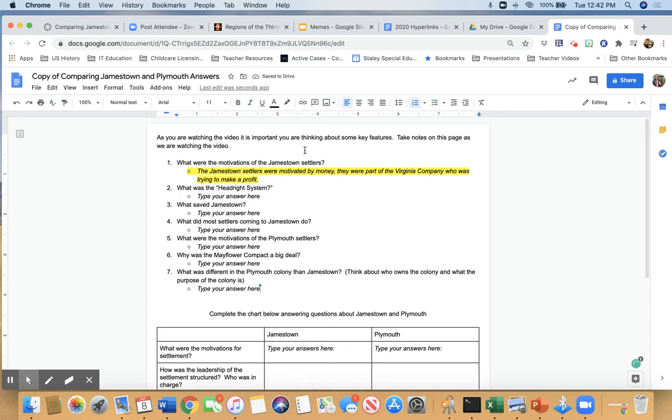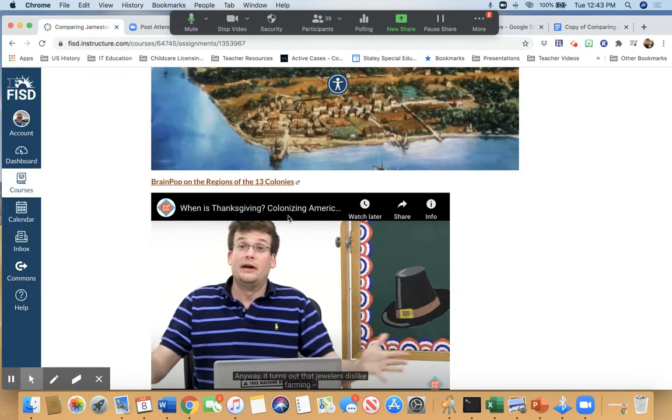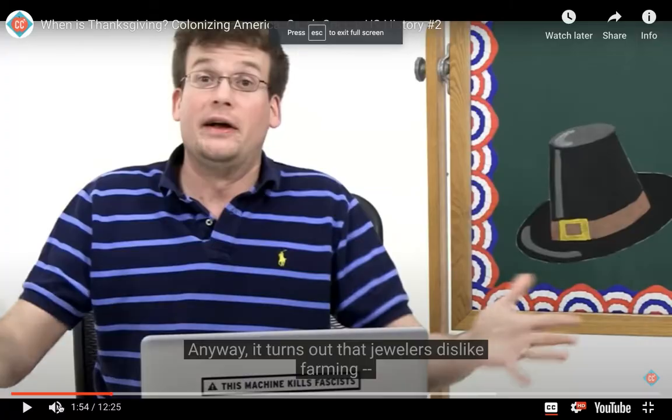Our next question is: what was the headright system? I'll give you guys a second to catch up. The assignment is called Comparing Jamestown and Plymouth 9-8, so you can pull it up in Canvas. Give me a thumbs up if we're ready to move along. All right, here we go. So what was the headright system? That's what we're listening for now.